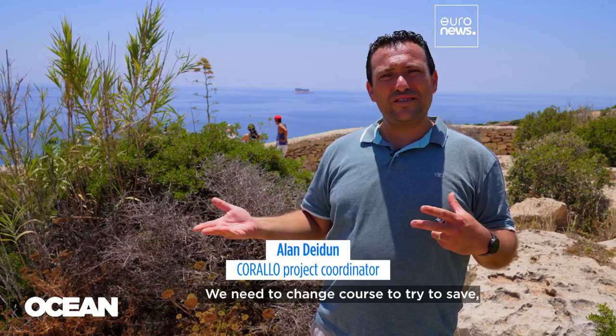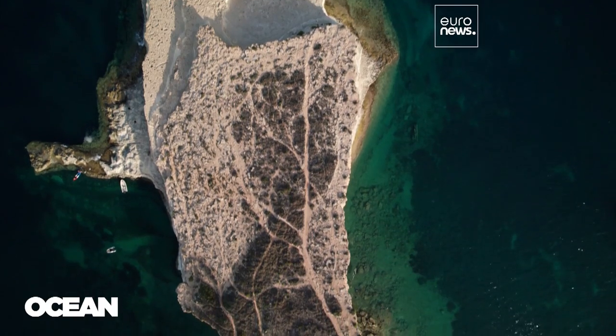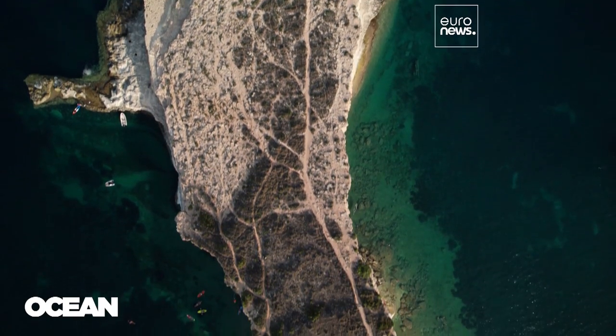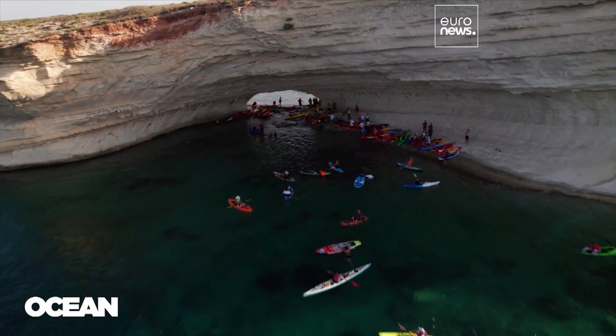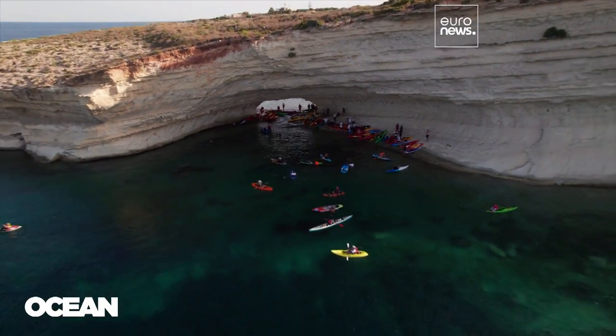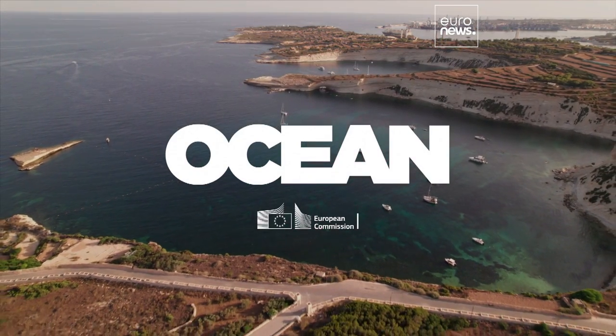We need to change course to try to save as much as possible of the remaining pristine areas.